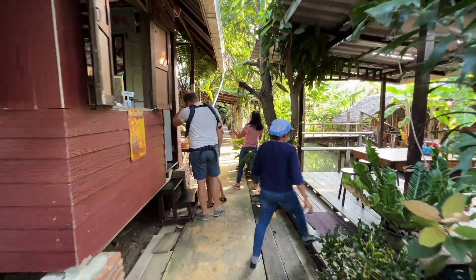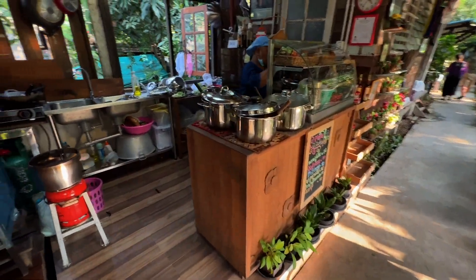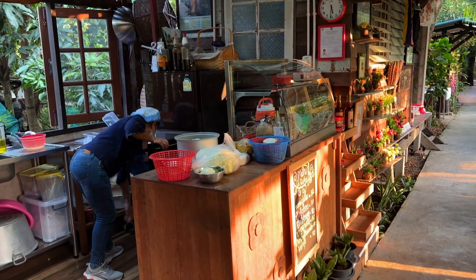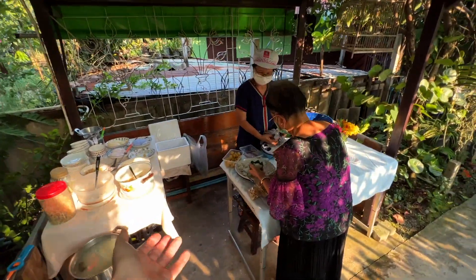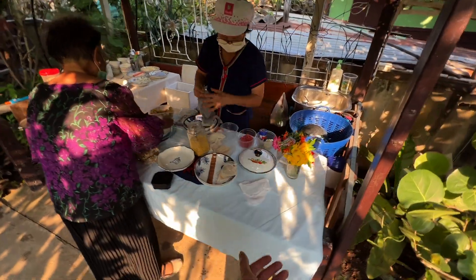It looks like this is where they prepare all the food. This homestay is almost like a miniature market. You've got a place to order up some drinks, then you've got the kitchen where you can place orders for your food, and then there's a third stall set up just in front of me here where you can actually buy entire desserts.